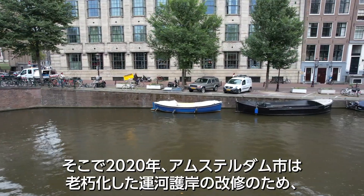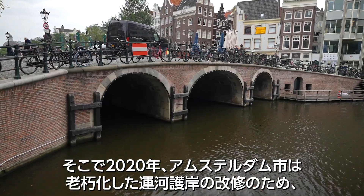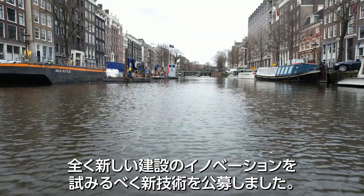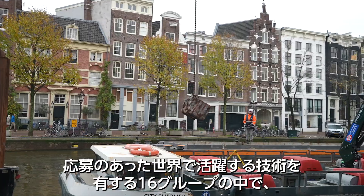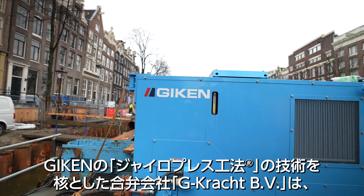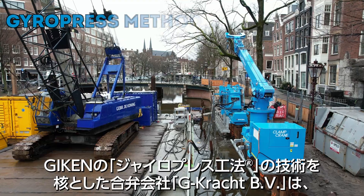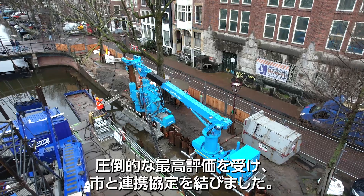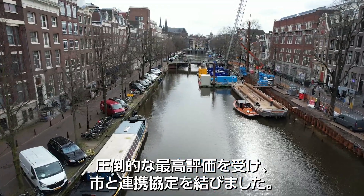So in 2020 the city of Amsterdam issued an open call for new technologies to try completely new innovative renovation of the aging canal walls. Among the 16 applicant groups having world-class technologies, G-Kracht BV, established by Gieken Europe BV with gebroeders De Koning BV and Van Gelder BV, with the GyroPress method developed by Gieken as its core, received by far the highest evaluation and signed a collaboration agreement with the city.